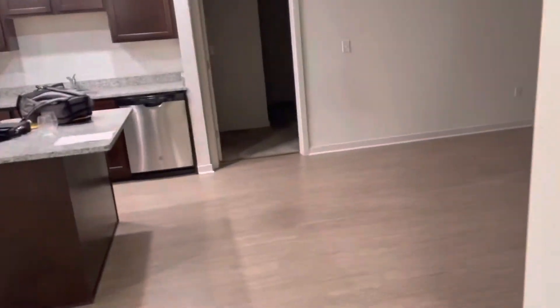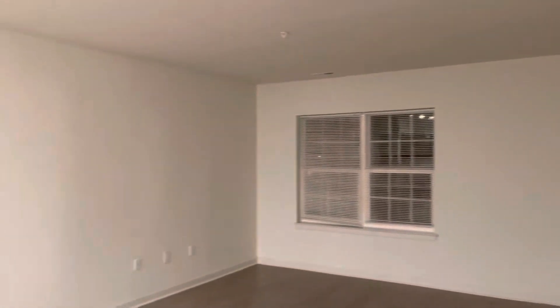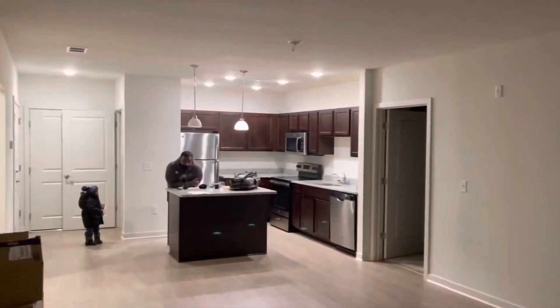Then you walk back this way — this is the living room and dining room combination. It's a nice open space, so I'll probably just put a table over here with chairs to match, facing that way.